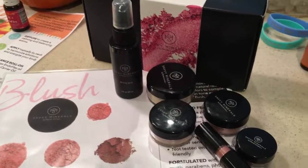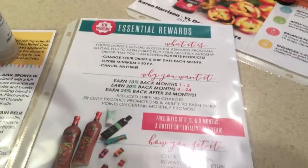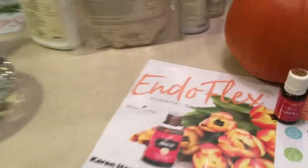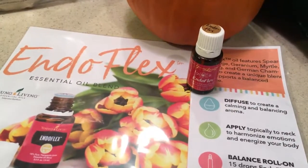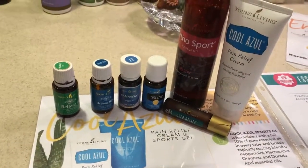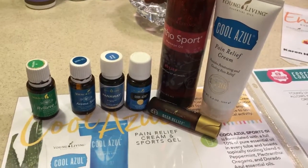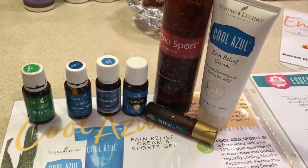Here are the Savvy Minerals products — blush and lipstick — and essential rewards info. There's Endoflex, and here are oils for supporting the musculoskeletal system as well as pain relief with the Cool Azul Pain Cream.